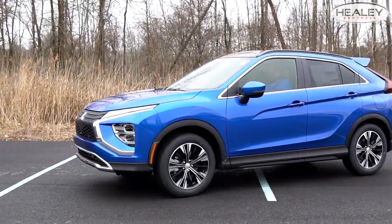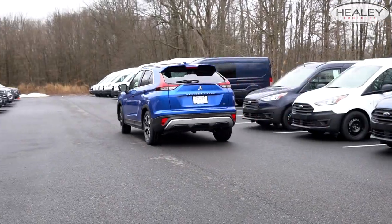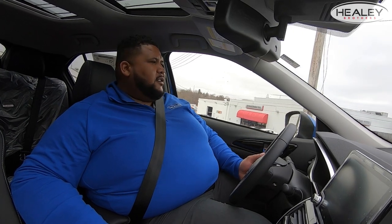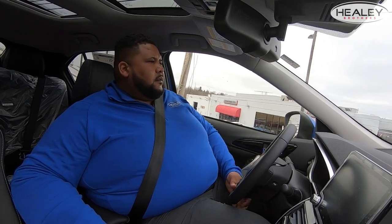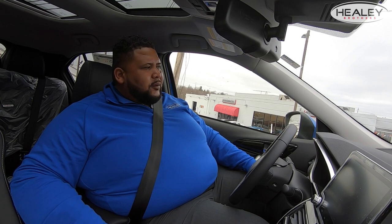Now let's drive it. The engine in this is a 1.5-liter turbo with about 150 horsepower — 152 to be exact — and 184 pound-feet of torque. One really cool thing about this car is it has a McPherson strut design for your front end and handling, similar to the Porsches.